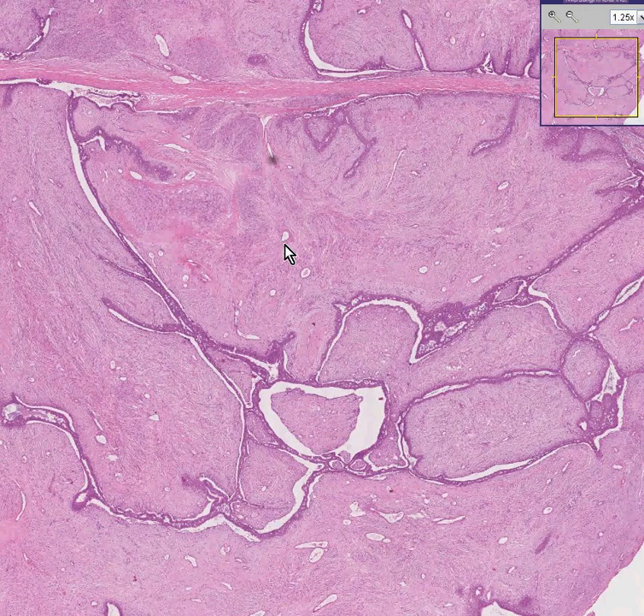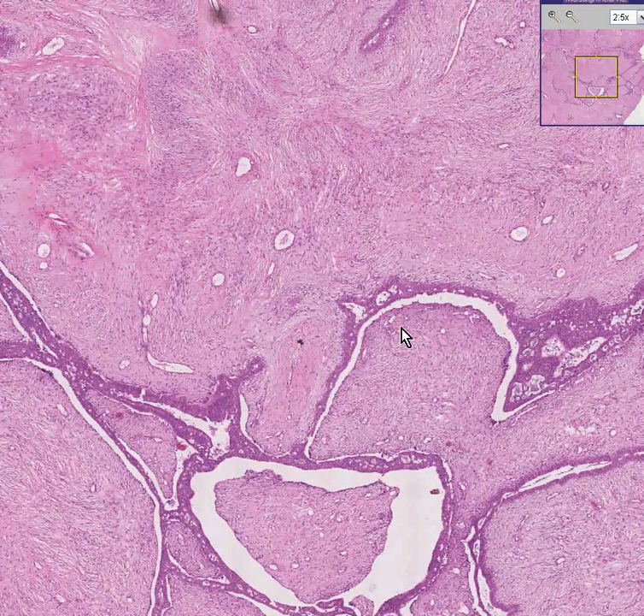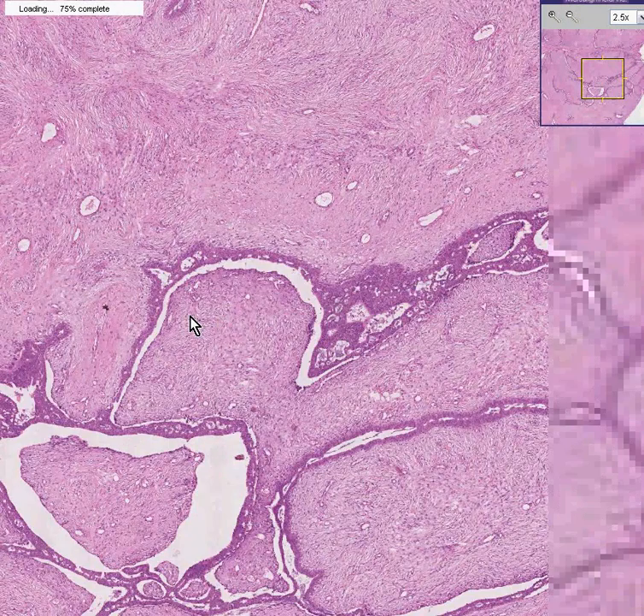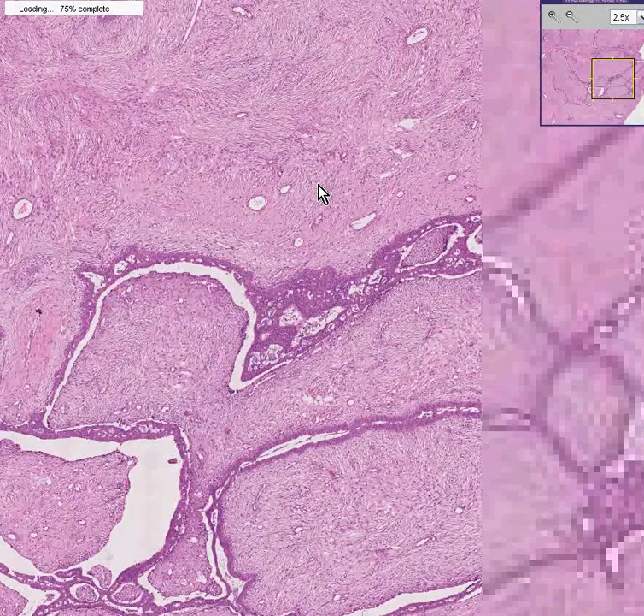In the old days, they did classify these into either intracanalicular or pericanalicular, and I could never understand the difference. But anyway, one day somebody said 'who cares?' and now nobody classifies them that way anymore.